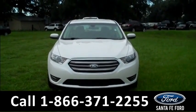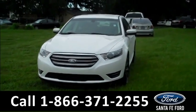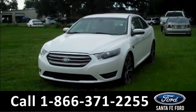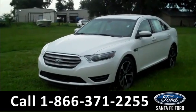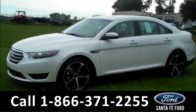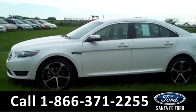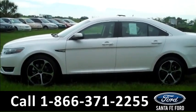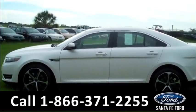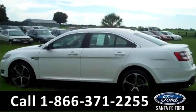Hi there, it's Leslie here with the brand new 2015 Ford Taurus. I'd also like to invite you to visit our website at SantaFeFord.com, where you can view our entire inventory, download a copy of the factory window sticker, and see pictures of this vehicle. Here we have alloy wheels, solar tinted windows, four doors, flex fuel engine, and keyless entry.